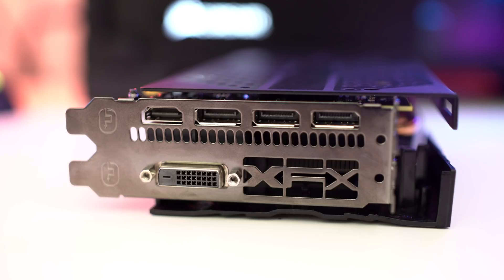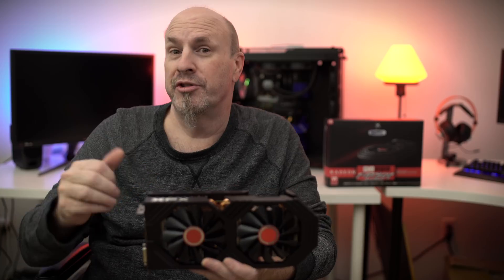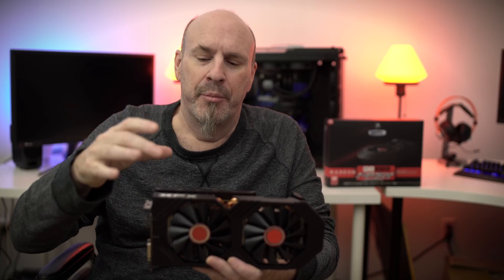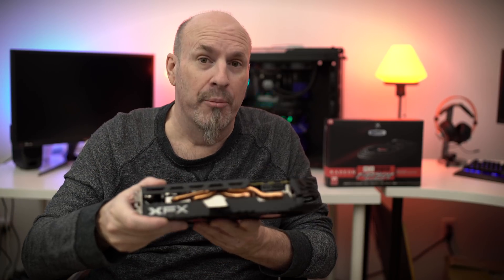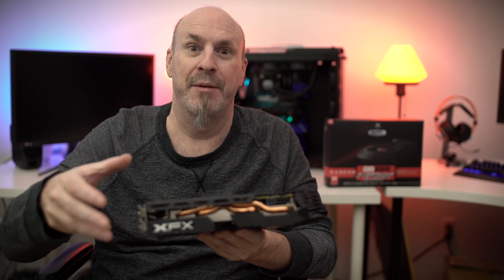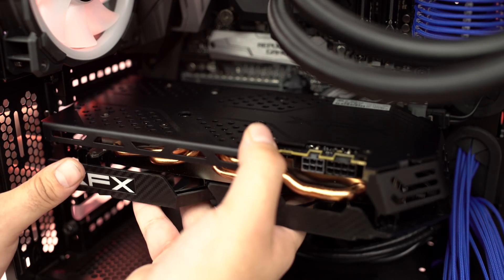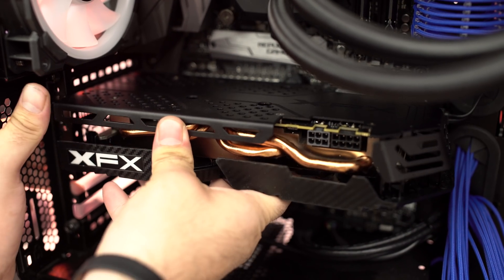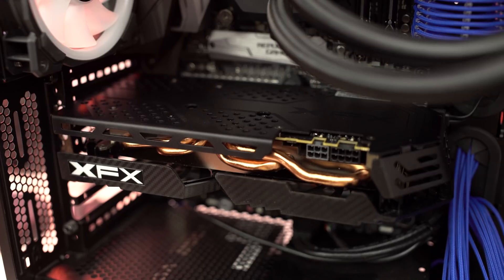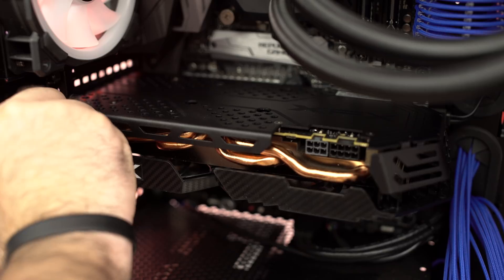If you're wondering whether this card will fit in your system: it's 10 inches long. Instead of being two slots wide, this card is almost three slots because it really is a fat boy card — it takes up about two and a half slots. That's similar to a lot of larger cards out there; it'll fit in most systems, but if you're putting other cards right next to it, that may be a factor.